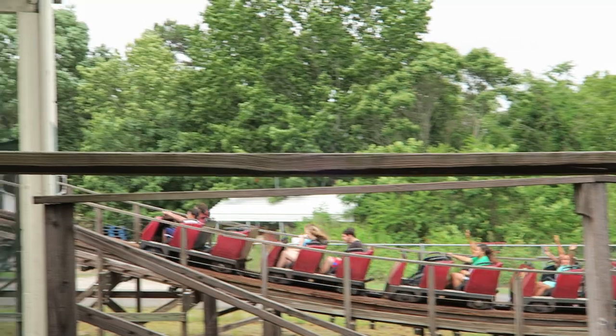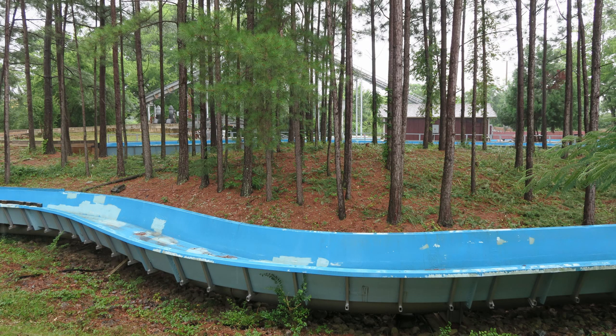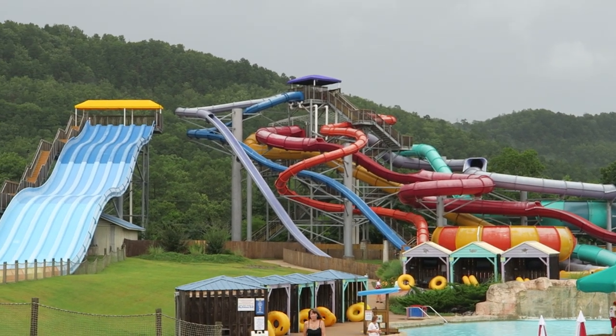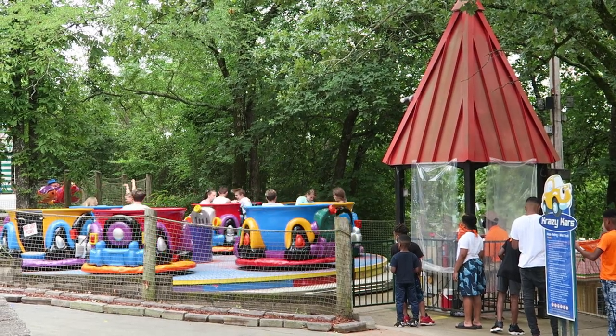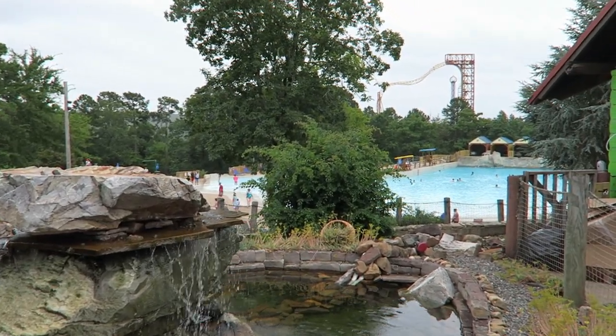Before starting the countdown, I need to note two things. First, the log flume was not operational the day I visited the park. With its wooded setting, it had a high chance of placing in the top 5 had I experienced it. Second, I was not able to try the Crystal Falls waterpark. There looked to be a big and diverse slide tower, but I lost a chunk of my day due to a thunderstorm, so I prioritized the dry rides. From what I could tell, the waterpark appears to be the bigger draw.